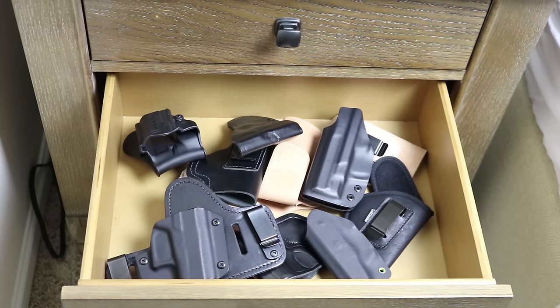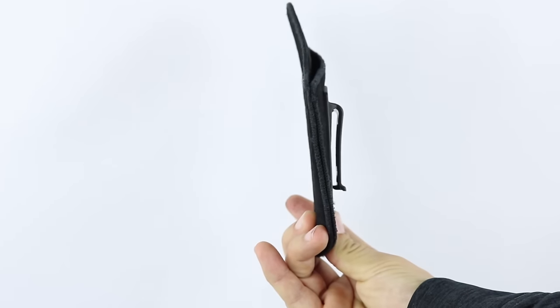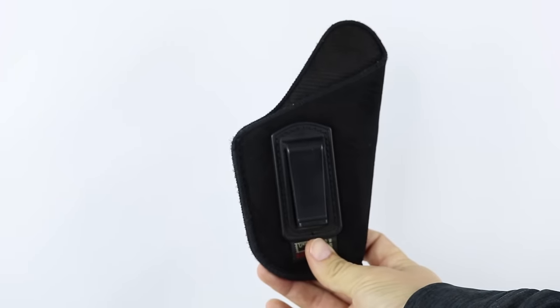Just like my leather holsters, the Kydex holsters were quickly left behind in the nightstand, never to see the light of day again. It makes you wonder if this is why so many people don't continue to carry concealed after they get started. With repeated discomfort and difficulty in concealing, it's no wonder so many give up. Next, I decided to go with something a little lighter and made of a different fabric — one of those thin neoprene holsters.